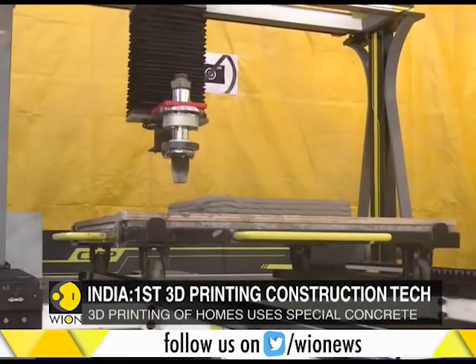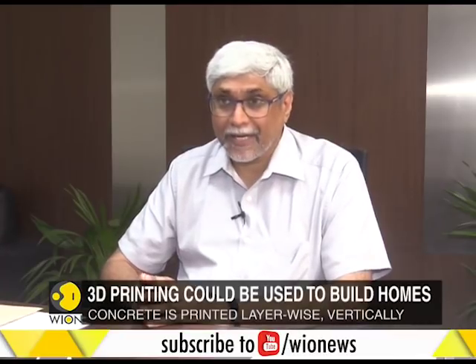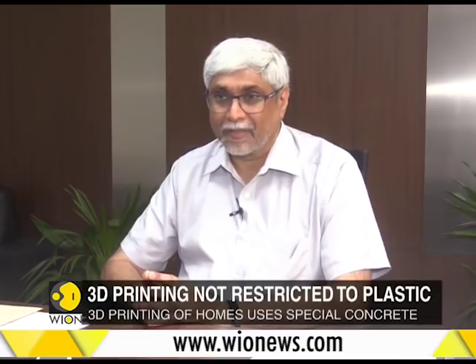Once you 3D print with concrete, it can take any shape that you want. So if you have the software right, the equipment right, and you know how to do the automation, you have no limitations posed by the formwork that was happening earlier with normal construction.